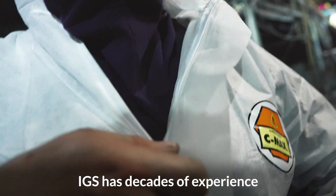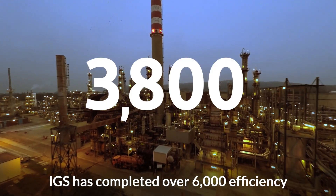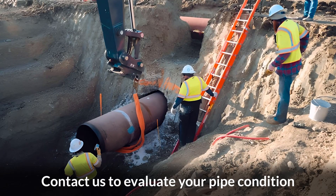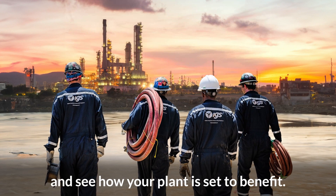IGS has decades of experience in on-site corrosion protection. Over the last 20 years, IGS has completed over 6,000 efficiency and reliability projects across the globe. Contact us to evaluate your pipe condition and see how your plant is set to benefit.